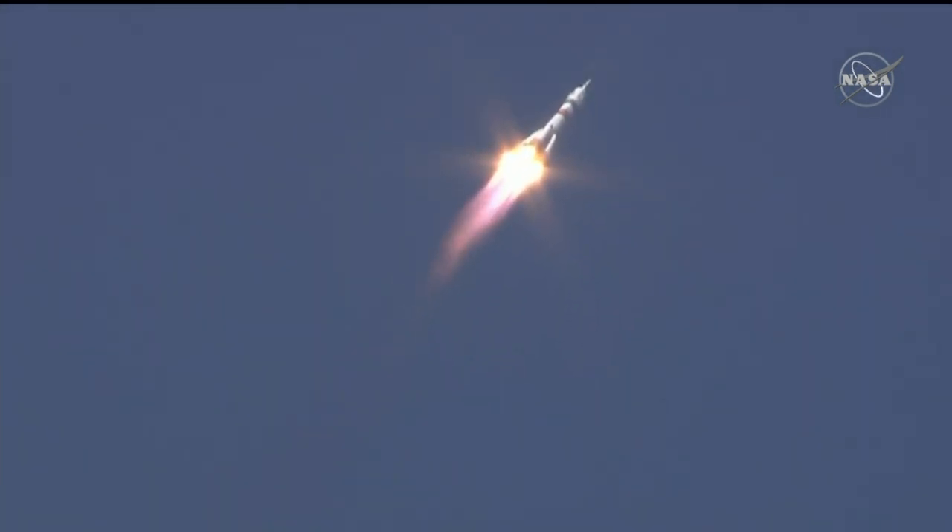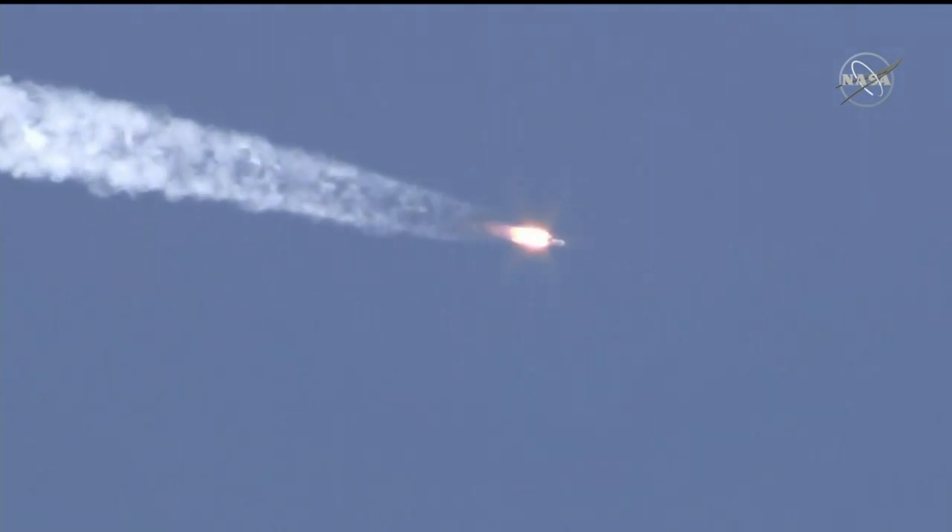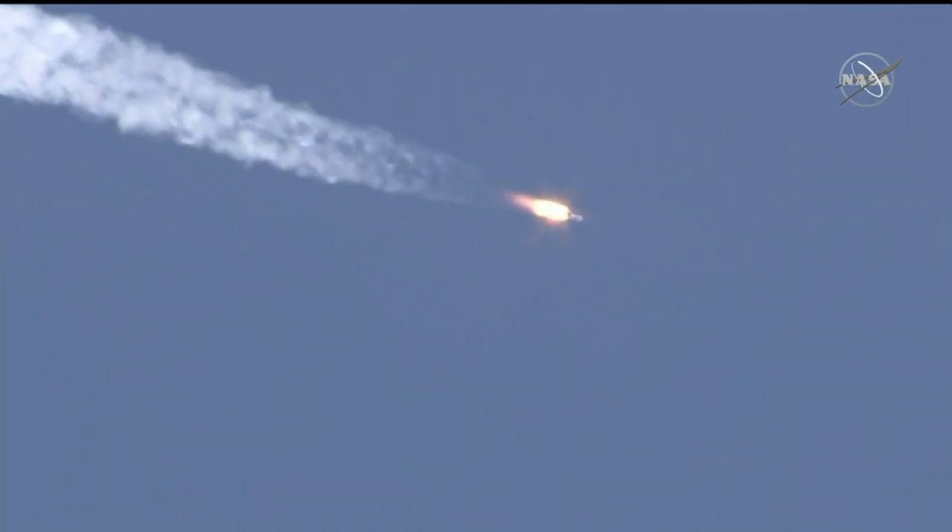Forty seconds — the vehicle is stable. Everything is good on board. Pitch, yaw, and roll nominal. Seventy seconds.